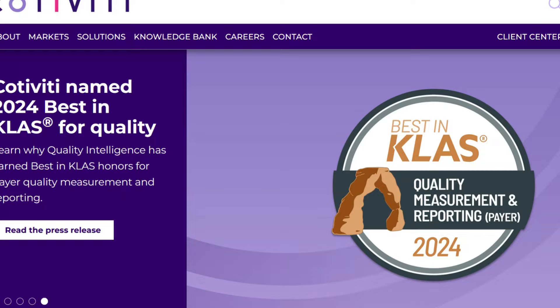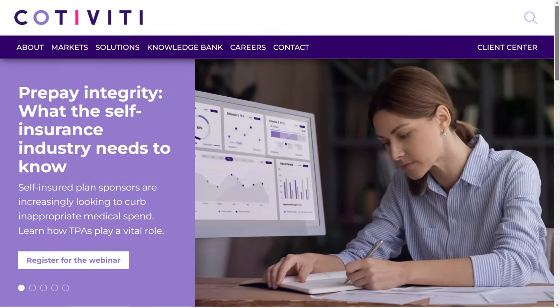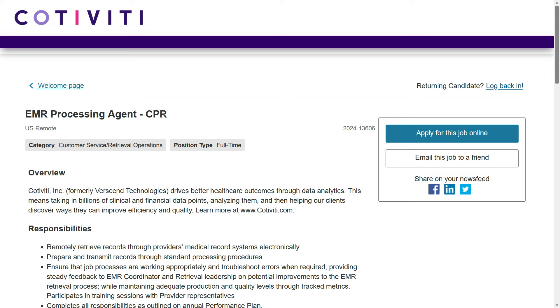This one comes to us from the company Cotiviti, and they provide data analytics for the healthcare industry. The job I'm talking about today is for an EMR Processing Agent CPR. This is a full-time remote position — you can do this job anywhere within the United States, and I did not see any location restrictions in this position.